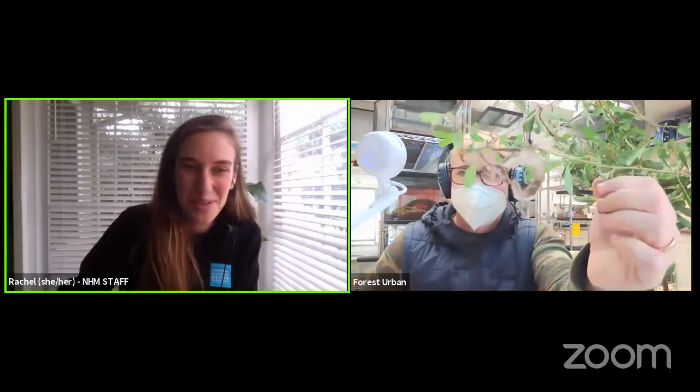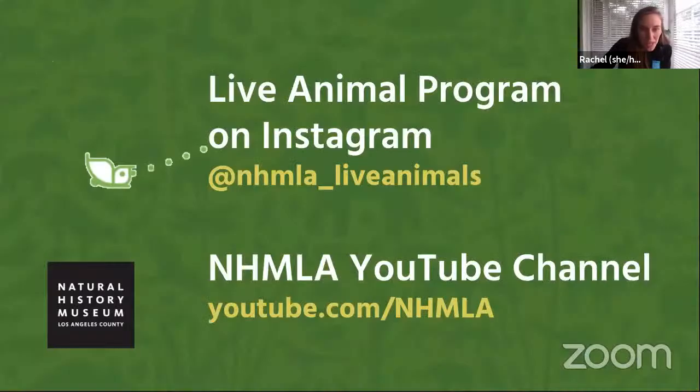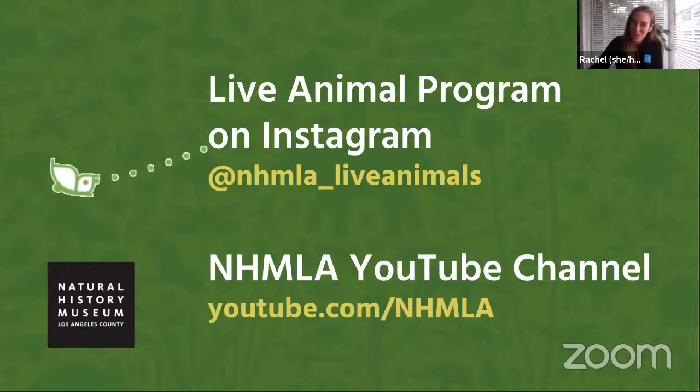Thank you so much to Forest and to all the insects that were featured today — this was so neat. We really loved being with you this morning. We invite you all, if you're curious to learn more about our live animal program, to follow them on Instagram at NHM_LA_live_animals. You can also see the recording of this program and others on our YouTube channel at youtube.com/NHMLA. Thank you so much for joining us today. We hope you'll have a lovely rest of your day. Bye everyone.